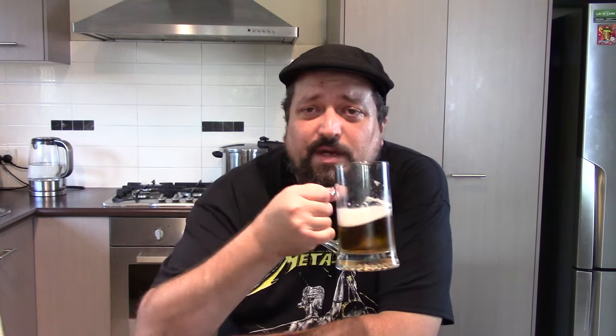I'm just gonna kick back and drink down the rest of this, and I'll see you all in the next review. Until then, fare thee well, all.